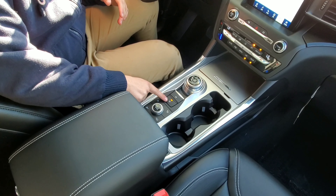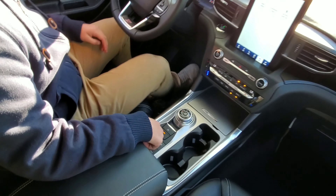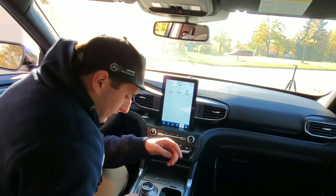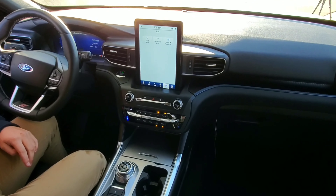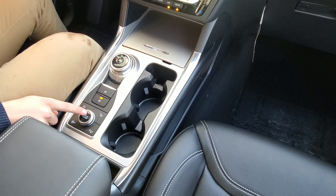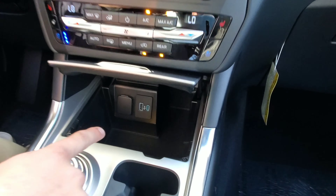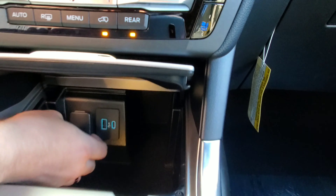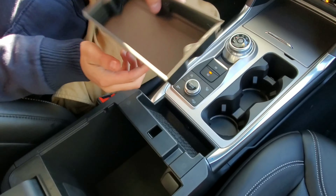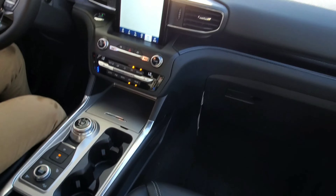Below that, we have park assist, auto start-stop, hill descent, traction control, and drive modes — I'll get to those when we get to the displays. We have a bit more storage, which is nice, plus a USB-C, a USB, and a cigarette port. In the center console there's a removable piece, extra storage, and another cigarette port. Lots of room in here.